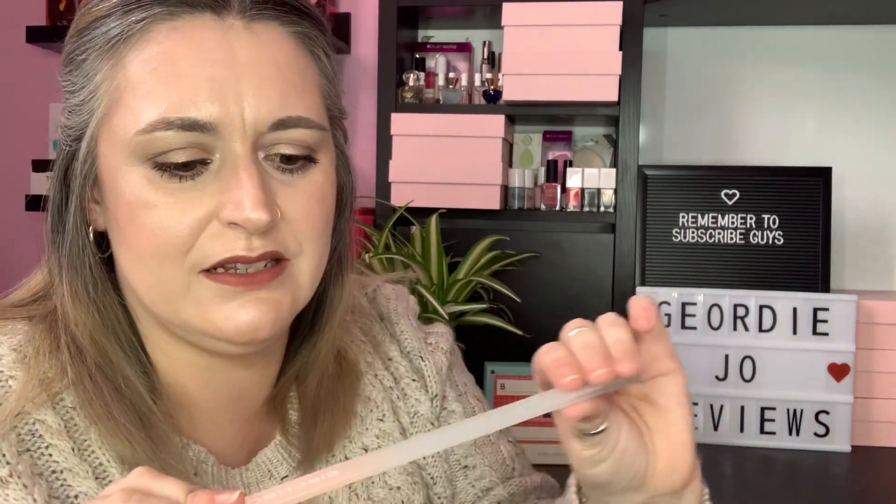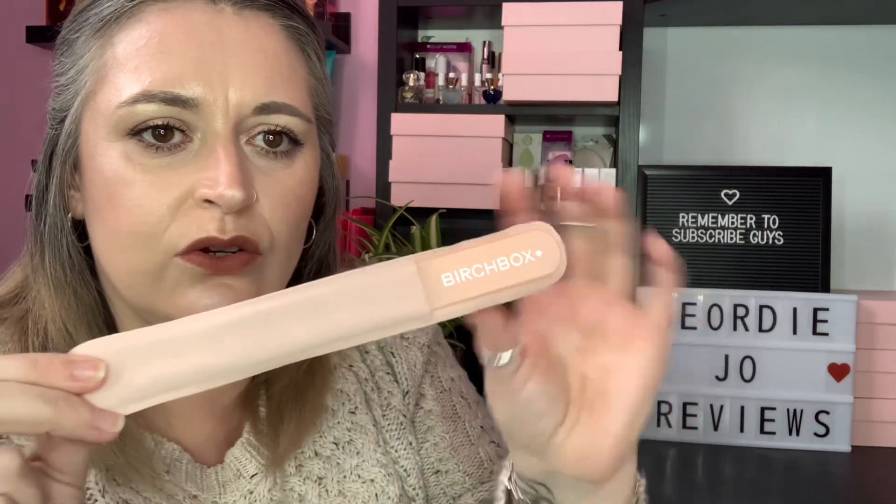Next we have a Birchbox accessory — a crystal nail file. It comes in a little velvet pouch and it's quite a size. I love the colour of it, a nice neutral. It'll be great to have in your handbag. It's a full size product, RRP £15. Crystal nail files are much gentler than regular nail files — the super-fine grit creates a smooth, clean, sealed edge rather than a torn, ragged edge, meaning your nails won't chip as easily.